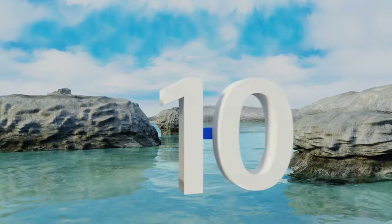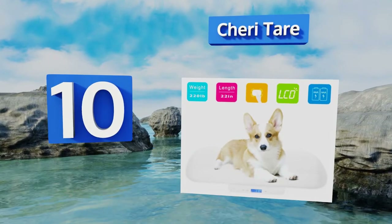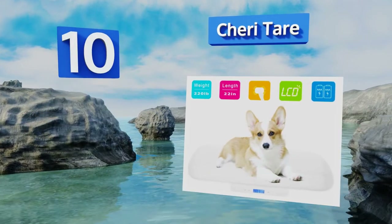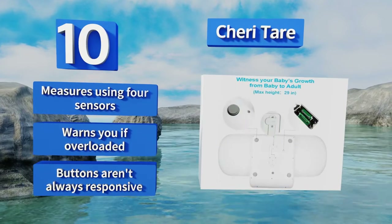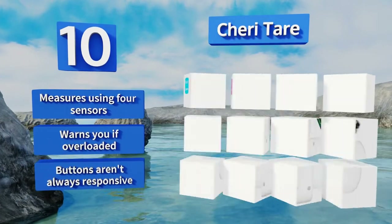Starting off our list at number 10, you never know how your family will expand, which is why the Sherry Tear could come in handy. It's ideal for pregnant mothers, babies, toddlers, and of course the members of the brood who bark and meow. It won't tip over if pets move too much, measures using four sensors, and warns you if it's overloaded. However, the buttons aren't always responsive.